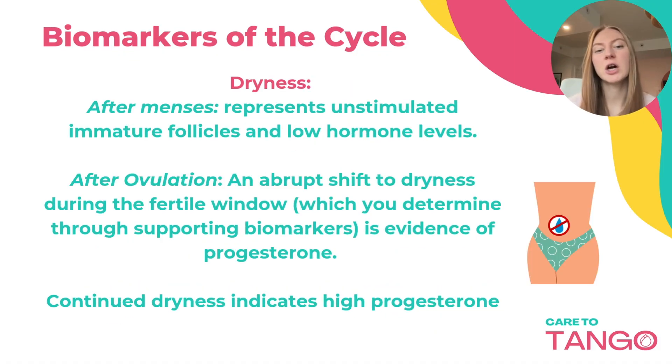Dryness can occur at two separate times in your cycle. After your period, it can represent an unstimulated immature follicle and low hormone activity. You can be dry due to the residual progesterone from the last cycle.